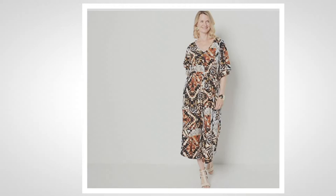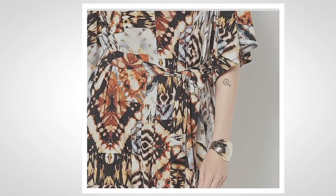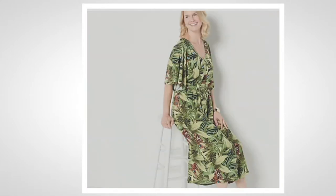Oh my goodness, look at the beautiful rusts and chocolates. So vibrant, a little bit of safari taupe and a little bit of golden mixed in.